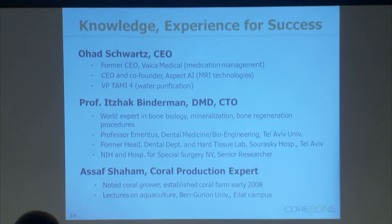We have an excellent team. I've had several startups in the medical device industry and prior to that I was VP in some of Israel's largest companies. But Professor Binderman has been working in this field for about 30 years. He was a senior researcher at the NIH, at the Hospital for Special Surgery, former head of the Dental Medical Department and Hard Tissue Laboratory in Tel Aviv, and a professor at Tel Aviv University for dental medicine and bioengineering. We also have Asaf, who is our coral man.